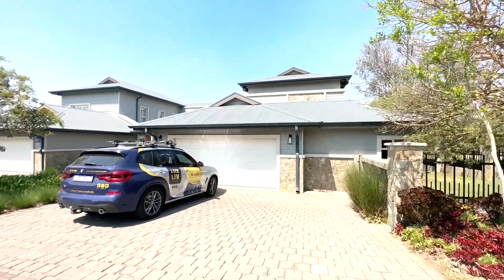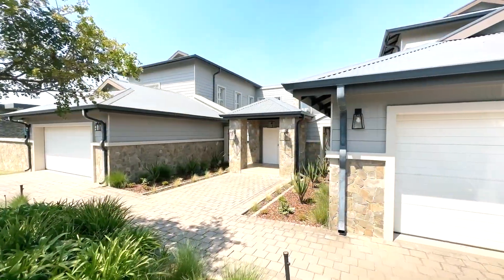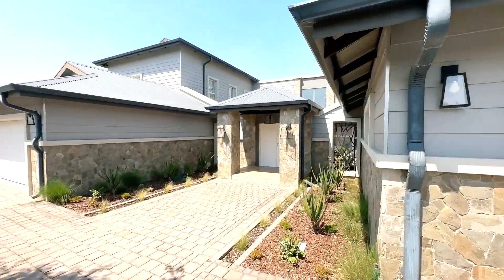Nestled on a spacious corner plot with direct greenbelt access, this home is a testament to thoughtful design and functionality.